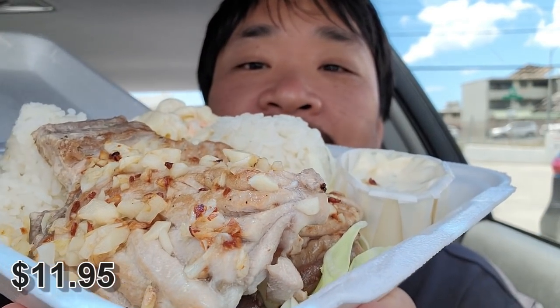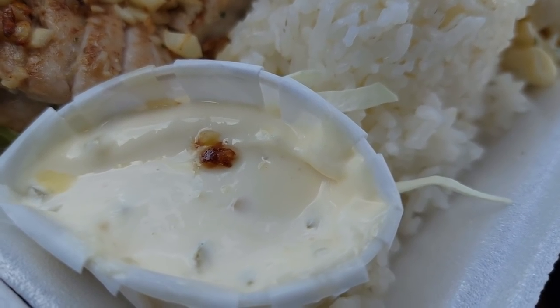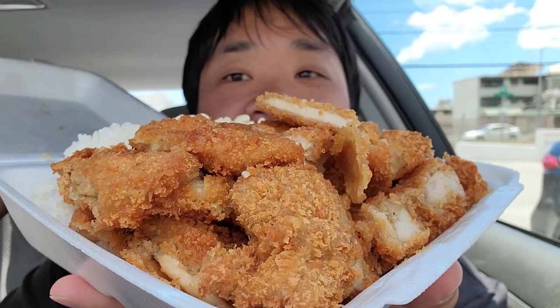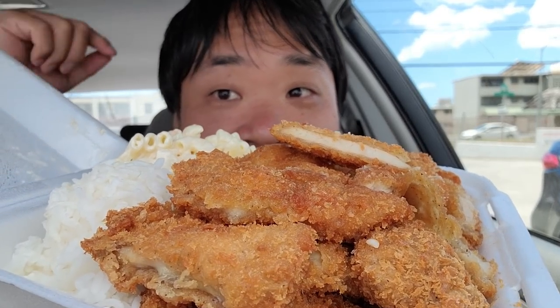Next up, we got the garlic ahi. Look at those pieces of garlic in there — a nice big piece of ahi. Comes with some tartar sauce, two scoops of rice, and of course the mac salad. And lastly, what everyone loves in Hawaii, chicken katsu. We have a whole lot of chicken katsu right here with two scoops of rice and mac salad.